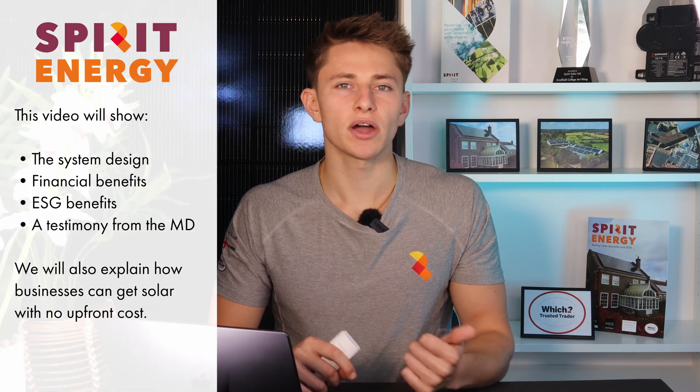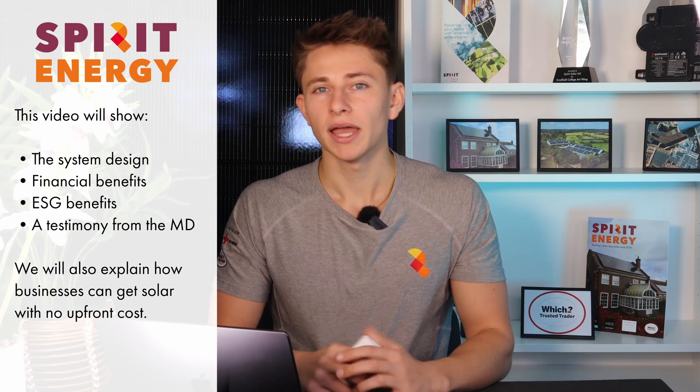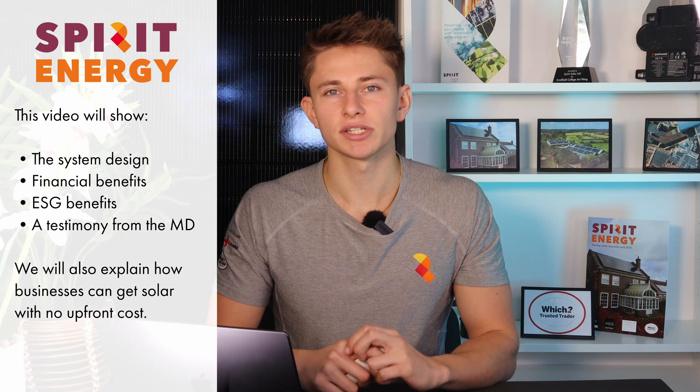I'm also going to take you through the design, savings and ESG benefits that Philip Dennis are getting from solar, and at the end you'll see what the managing director of Philip Dennis had to say about the project.